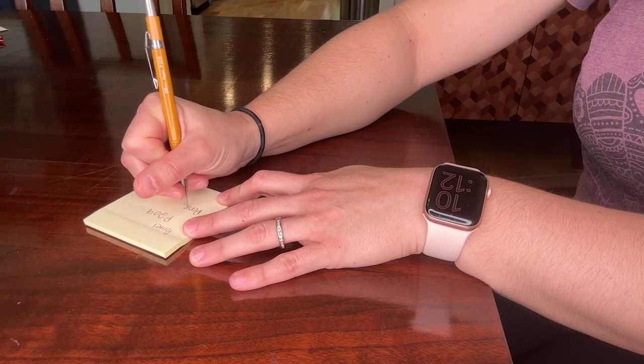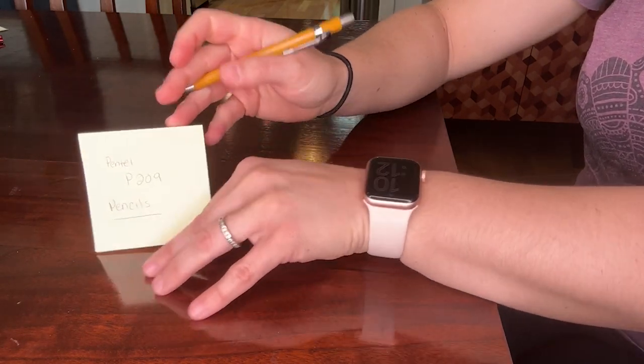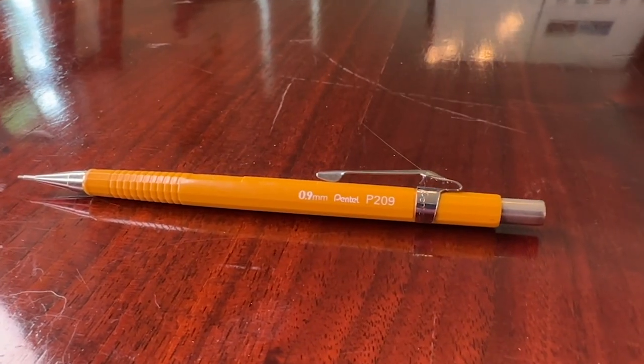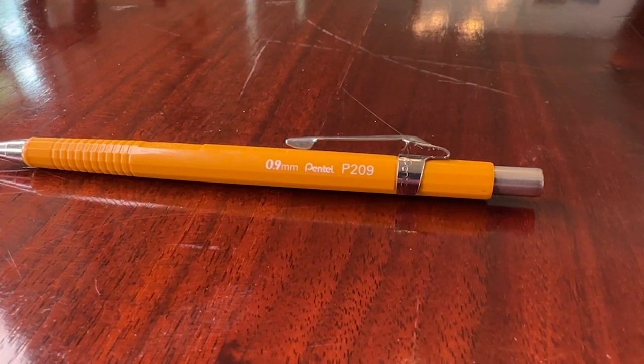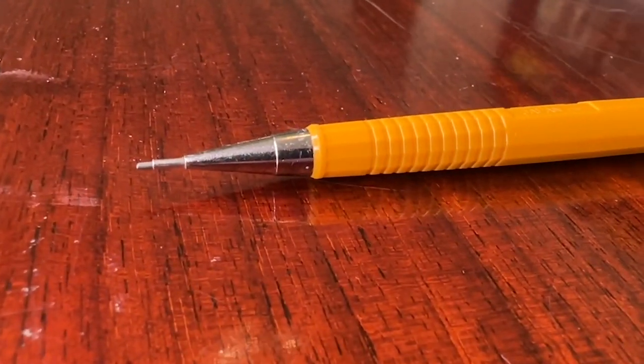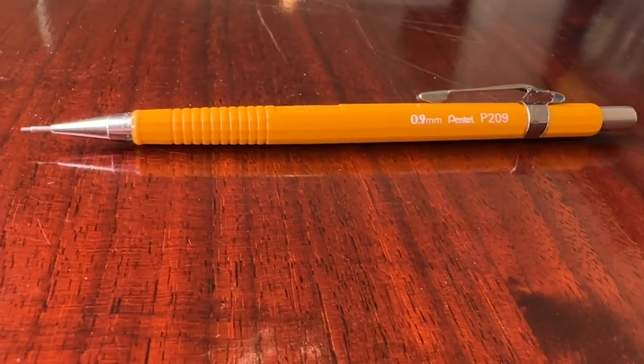These things really stand the test of time. These are drafting pencils, so they are designed to be extremely durable and have very clear, crisp lines. Another thing is that there is a long tip on them, so it's really great when you're using these with rulers and things like that. These hold up super well and do an awesome job.